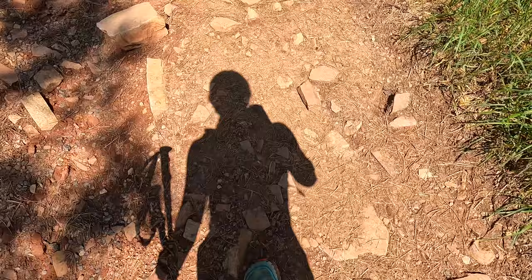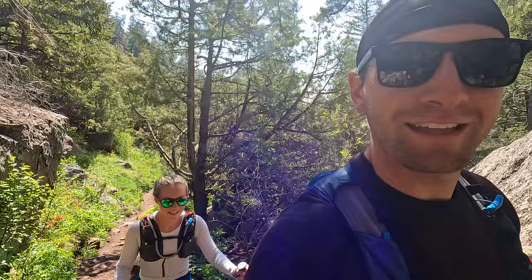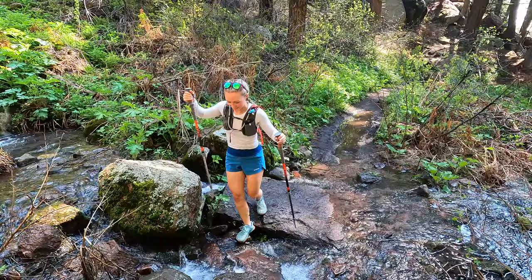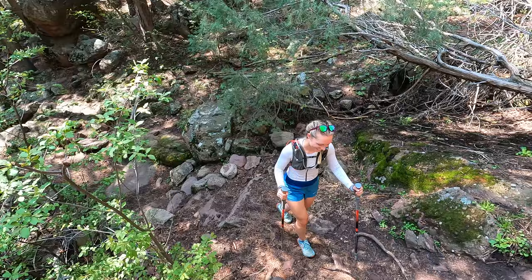This is the part I'm dreading the most for sure. Now we do the stair-stepper up another 2,000 feet through the woods over rocks — basically straight up, just climbing steps for a long time. We got this. This part can be a little brutal, but just putting one foot in front of the other.